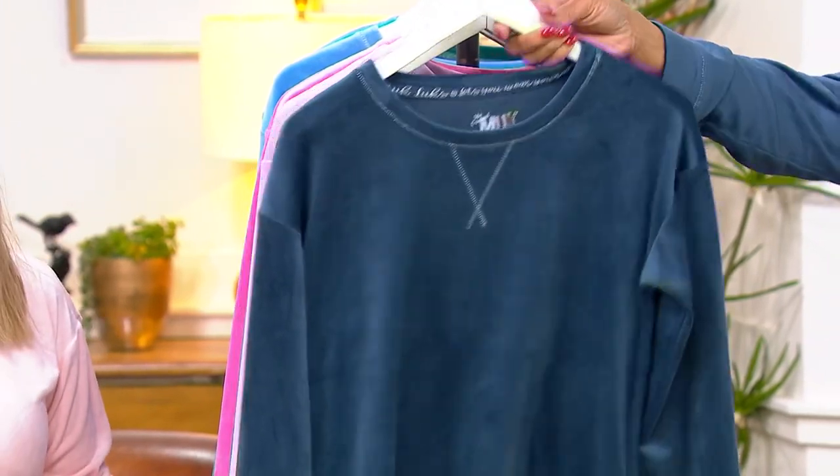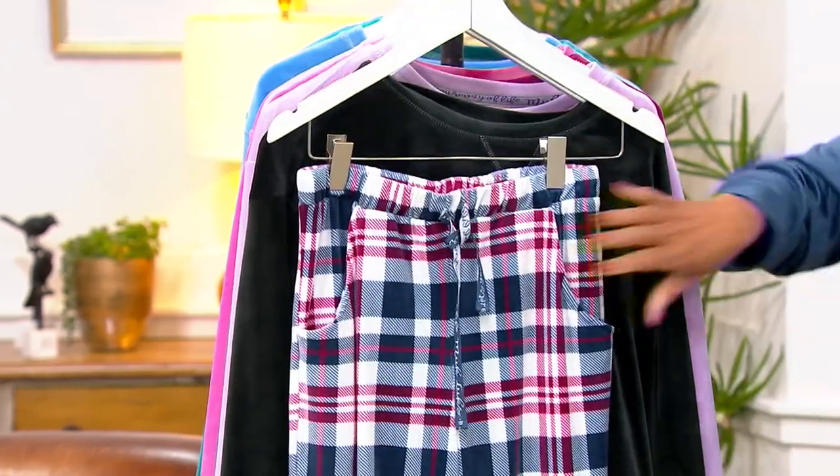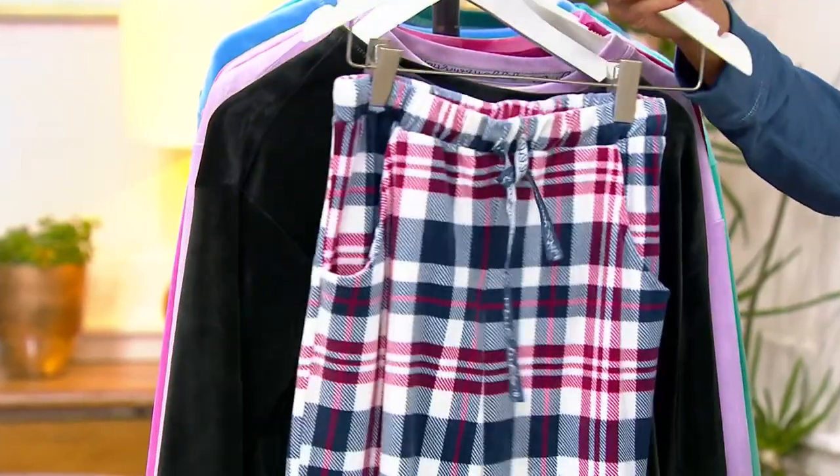We're going to start with the navy plaid. That's what I'm wearing. It's a solid top, and then the bottoms are done in, as indicated, whatever choice you're making. So this is navy plaid.